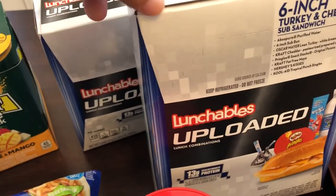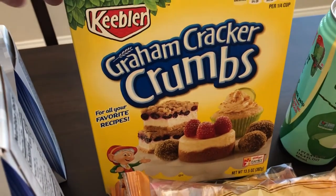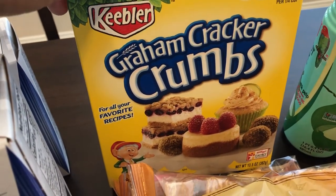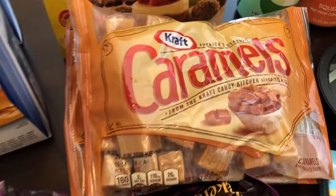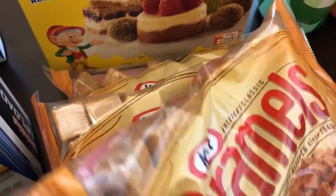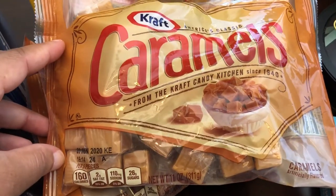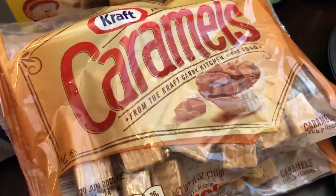I've been doing a lot of baking and my recipes called for graham cracker crumbs, so I grabbed a box of that. Then I was most excited about these Kraft caramels because a lot of the recipes I've been seeing have been asking for caramel, so I grabbed three packages of caramels for that.